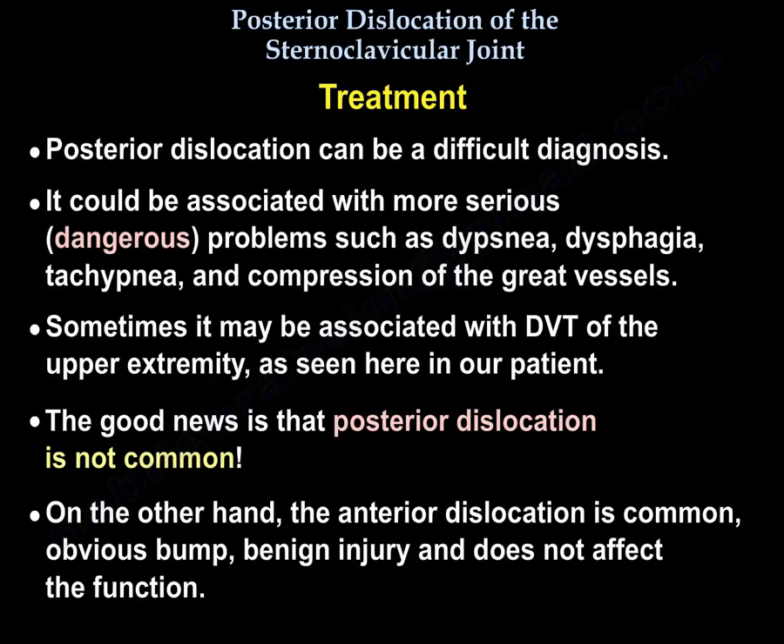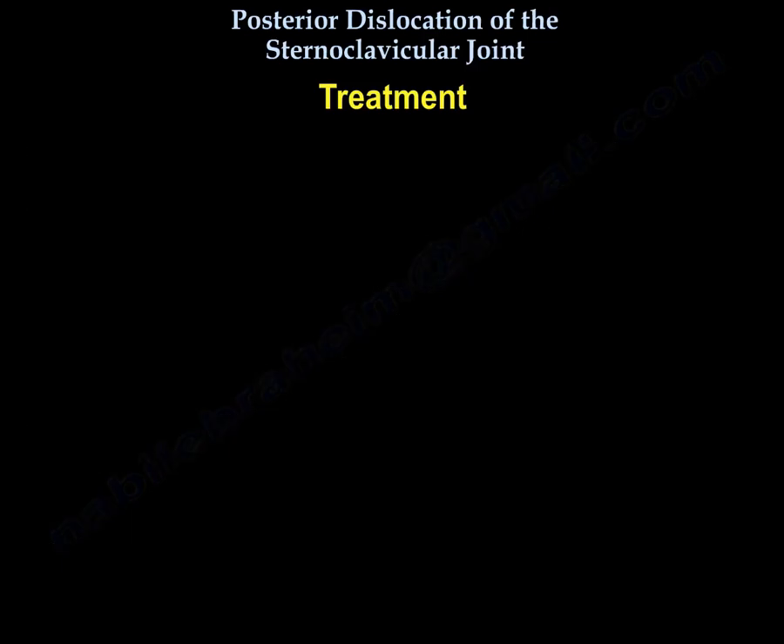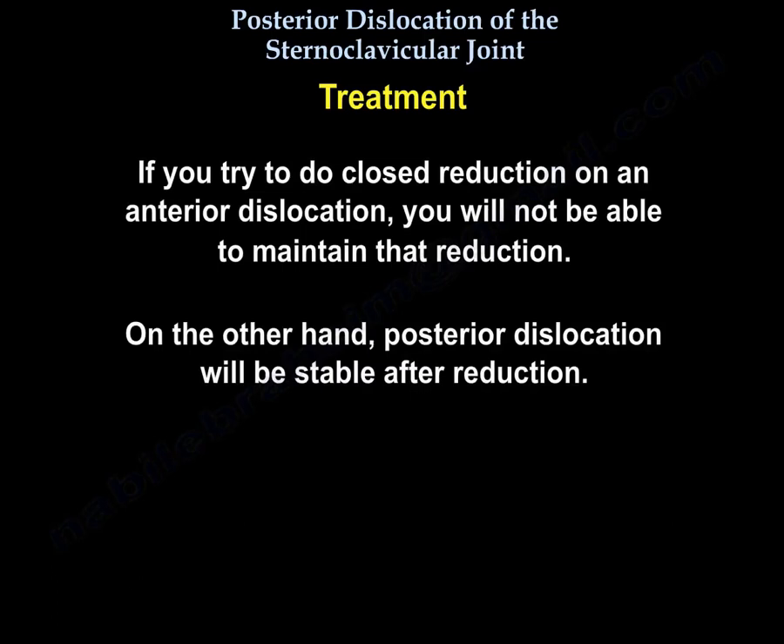On the other hand, anterior dislocation is common — it's obvious, it's benign, and it doesn't affect function. If you try to do closed reduction of anterior dislocation, you will not be able to maintain that reduction. On the other hand, posterior dislocation will be stable after reduction.